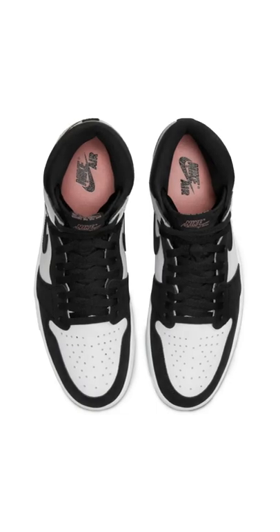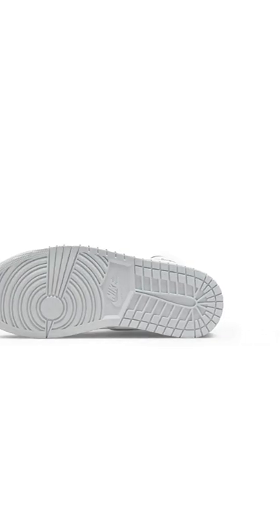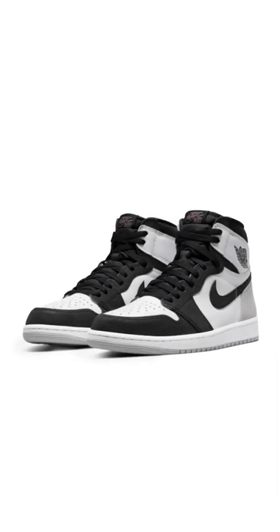These are fire sneakers in terms of color blocking and materials. Solid, solid pair. Sizing for these sneakers are true to size. Look for the Air Jordan 1 Retro High OG Bleach Coral to land on May 14. The retail price is $240.